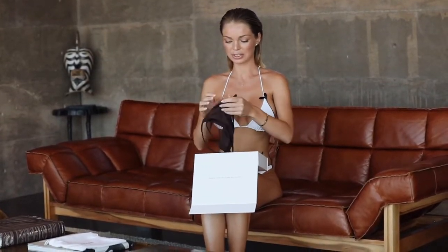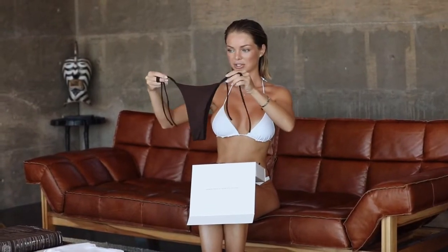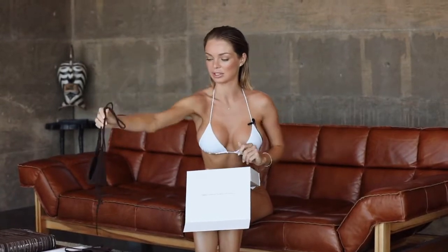So the first piece is this beautiful minimalistic brown color bathing suit. It has these bottoms that you can tie on the sides and kind of a basic triangle brown. I absolutely love the quality of all of the suits this brand offers — it feels so luxurious, I absolutely love it.